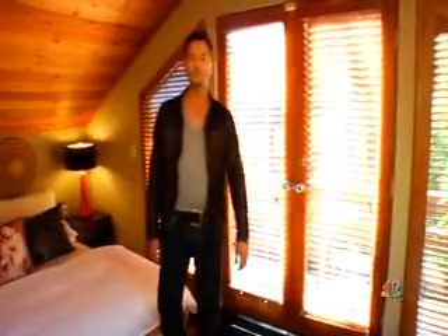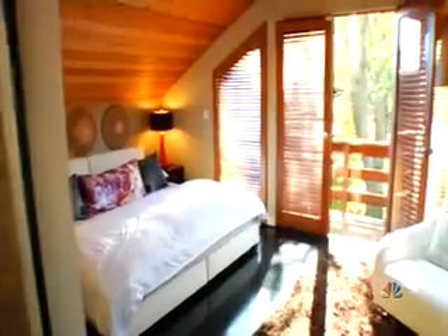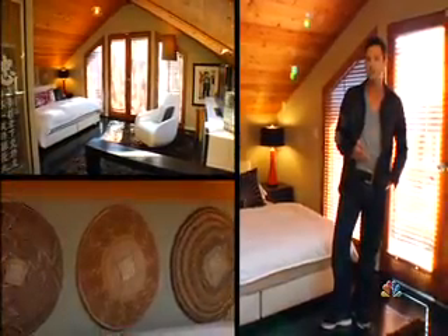There are two master suites in this house. Downstairs there's a traditional master. Then there's this master upstairs — I think it's a little sexier. It's more like being in a tree house. You have these great skylights. The whole room is very eclectic in feel.